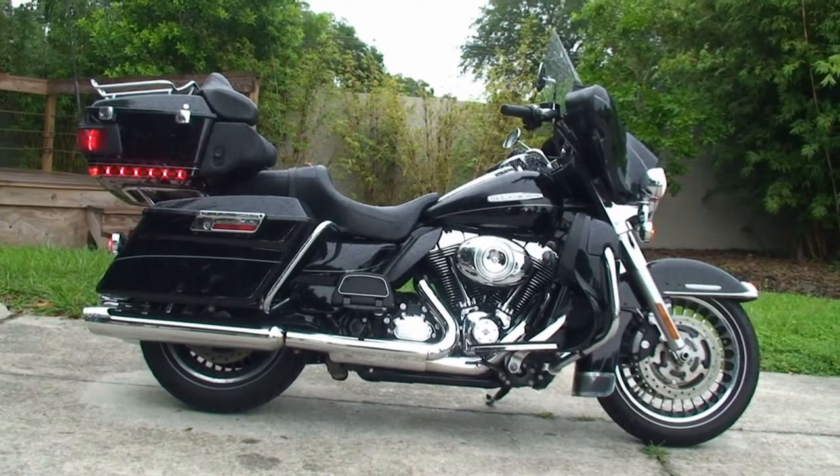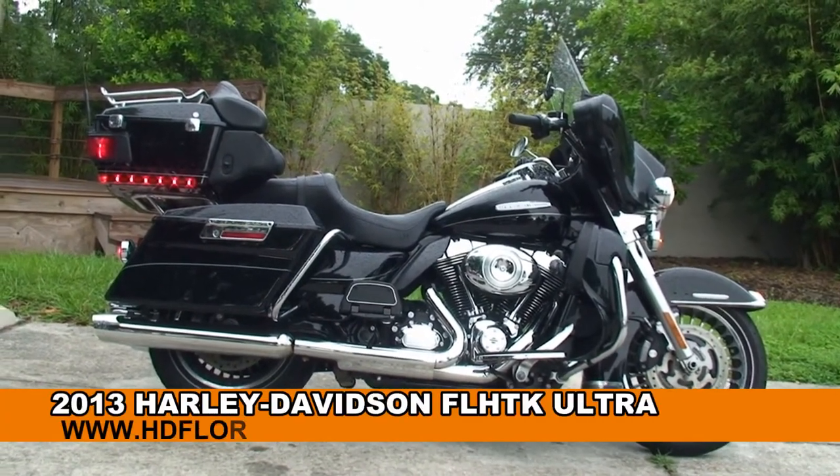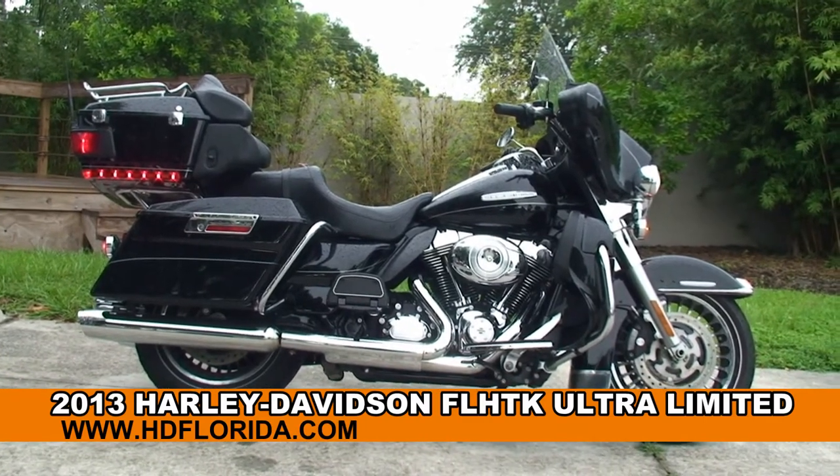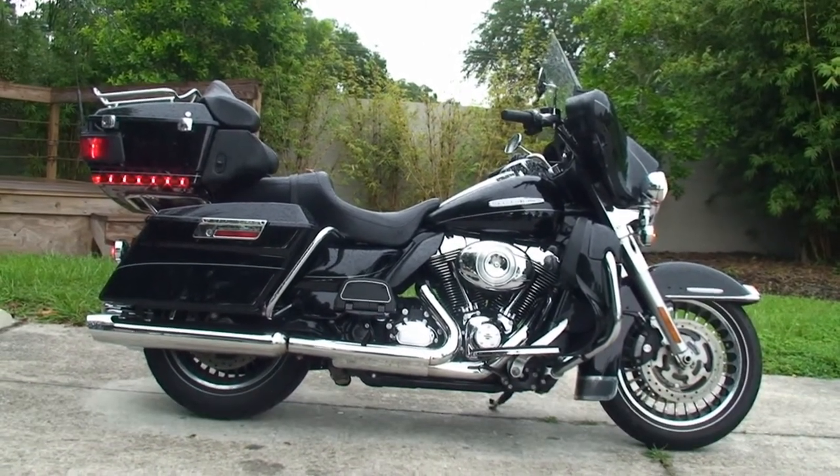Welcome everyone to the world-famous Harley-Davidson of Tampa. Today I've got for you the Superior Used 2013 Ultra-Limited, fresh out of our rental department.